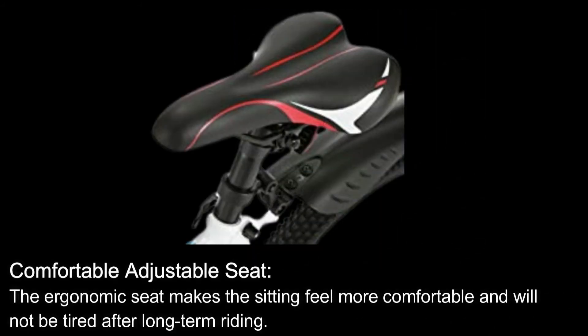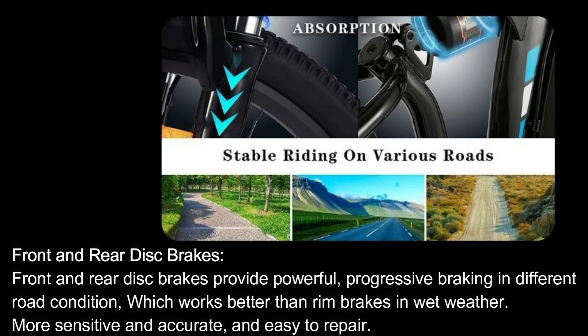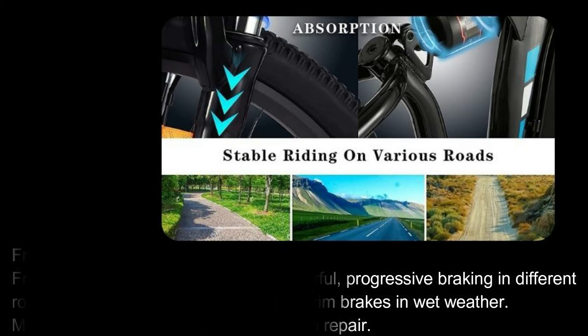Comfortable Adjustable Seat. The ergonomic seat makes sitting more comfortable and prevents fatigue after long-term riding. Front and Rear Disc Brakes provide powerful progressive braking in different road conditions, working better than rim brakes in wet weather — more sensitive, accurate, and easy to repair.